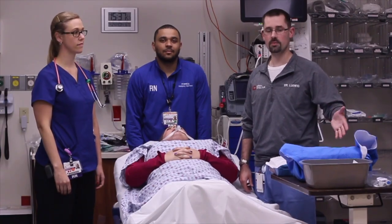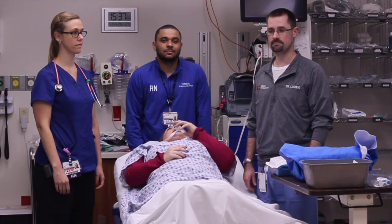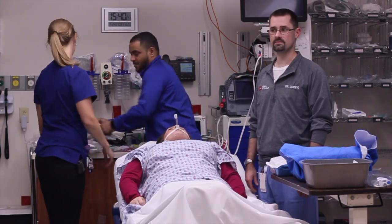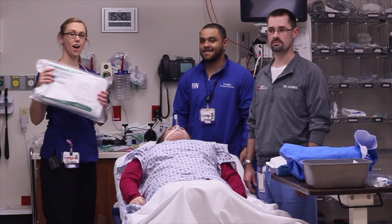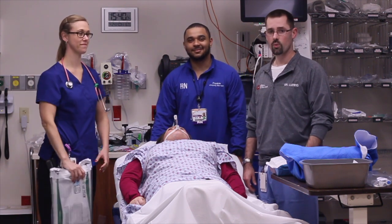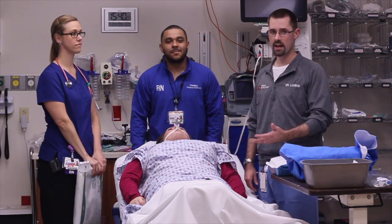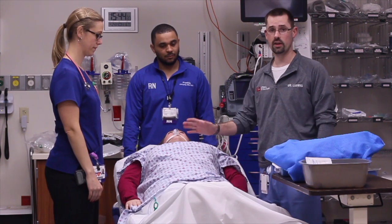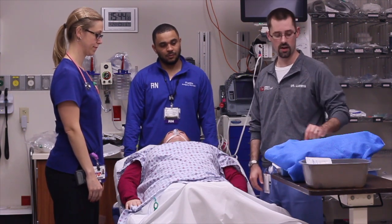Now that we've gathered our equipment, there are a couple of things not to forget. Don't forget the OG tube and the Foley. The OG has been placed and the Foley has been placed. With the Foley and OG in place, the bladder and the stomach can now be decompressed and we can proceed with the DPL. Usually we do a splash prep — a betadine — to prepare the abdomen.